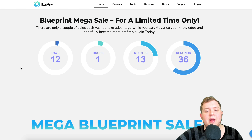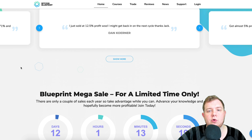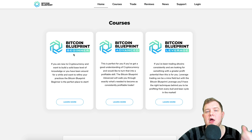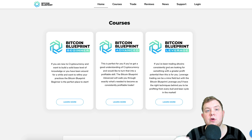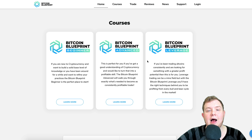If you're interested in learning how to trade cryptocurrency at a more advanced level, I do have my Bitcoin Blueprint on a mega sale for a limited time only — only 12 days remaining. I have one or two sales a year so this is probably the only sale for this year. I have three courses: a beginner course, an advanced course, and a leverage course, so there's something suited for your needs. An investment in yourself and your own education can pay way more than any altcoin out there. Check the links down below to claim your discount.